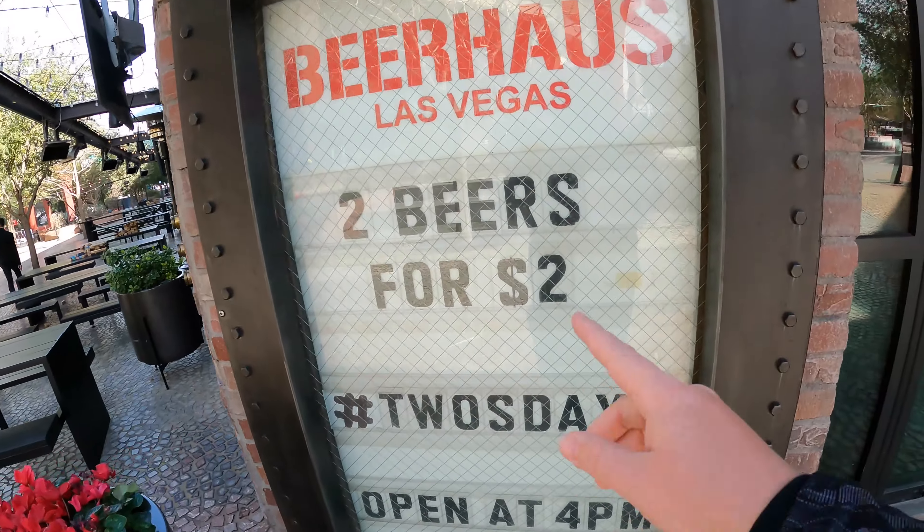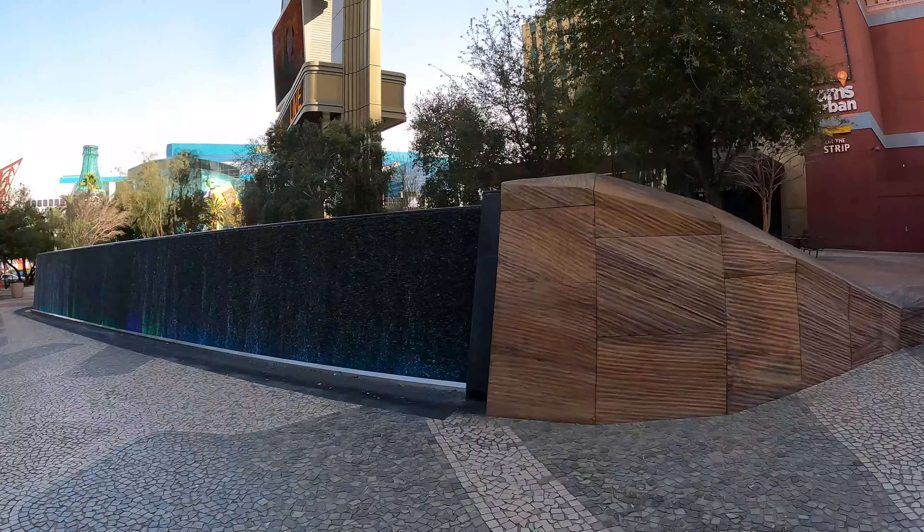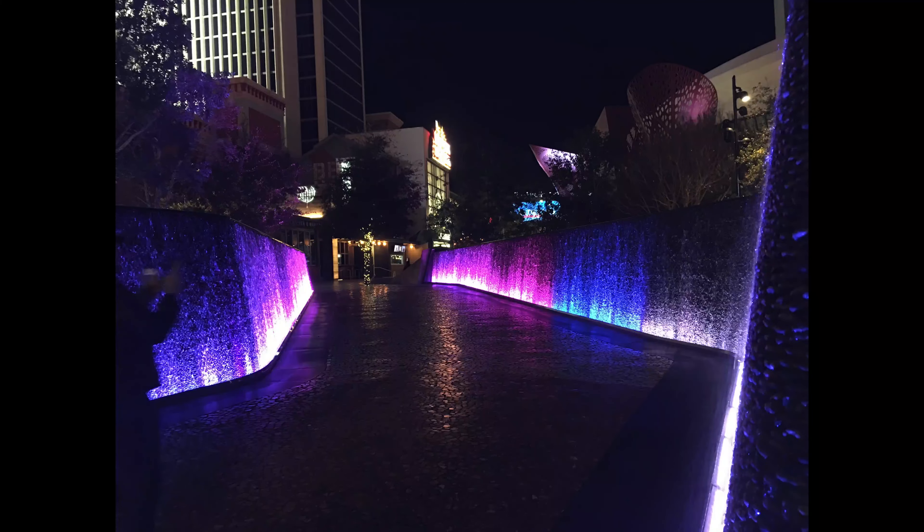I said this place was closed but I guess they open at four, and it's Two for Tuesdays — two beers for two dollars? You know we're coming back here. See you at four. At night time this area looks so much better, but it's the daytime look.